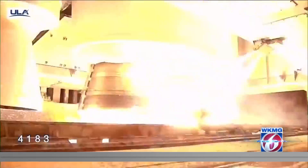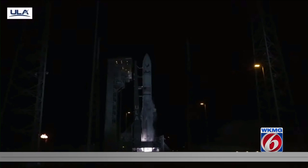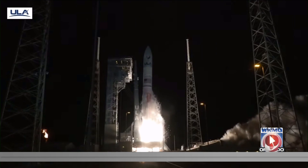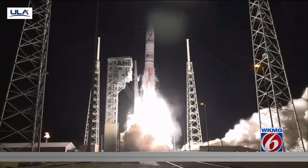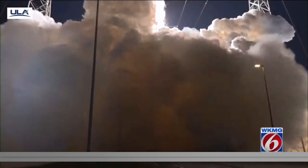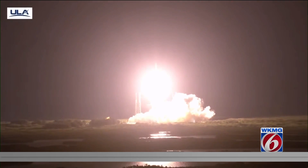We'll let you know as soon as they give us another update. As for the Vulcan rocket itself — we have ignition, and liftoff of the first United Launch Alliance Vulcan rocket, launching a new era in spaceflight to the moon and beyond.